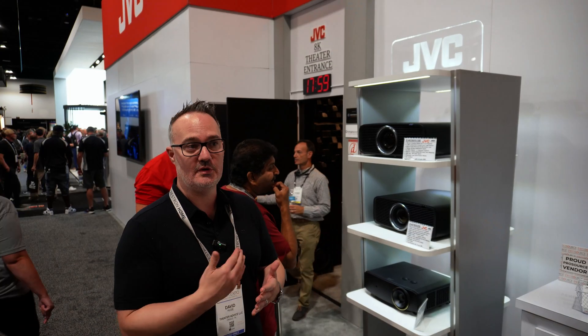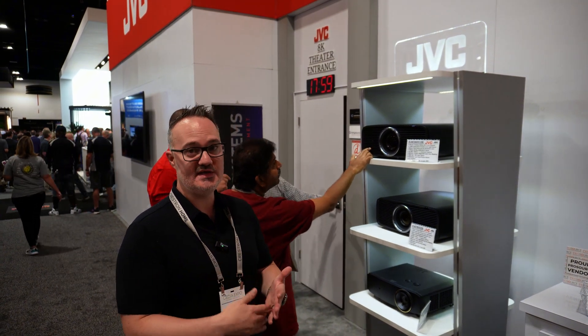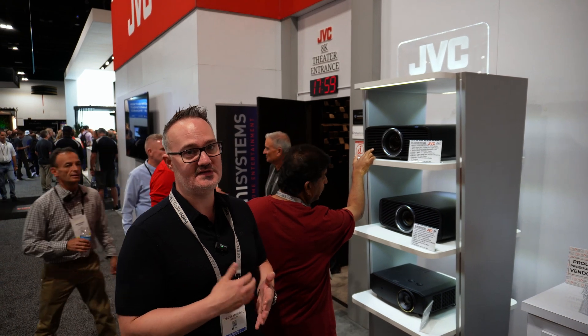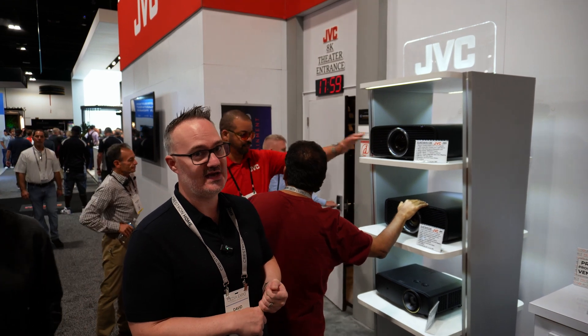The NZ500 is going to replace the NP5, which was a bulb-based projector. They're going same price but adding a laser, so absolutely killer deal. You're getting all JVC lens quality, contrast, all that stuff. They're brighter, they're better — adding laser at $6,000.